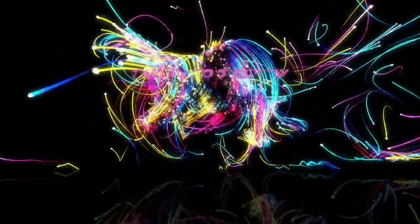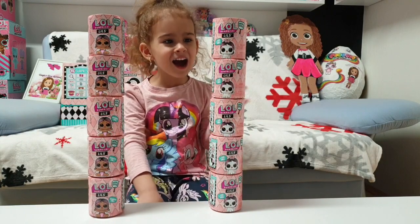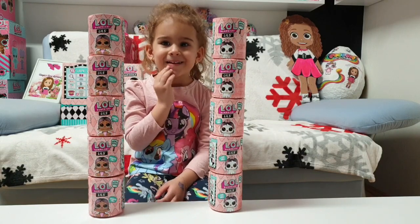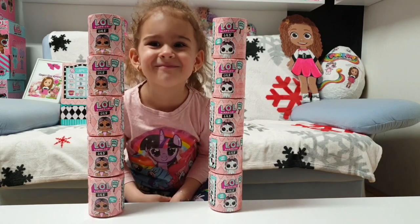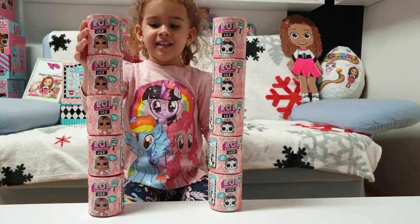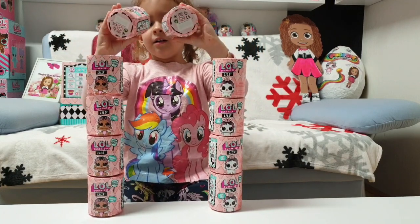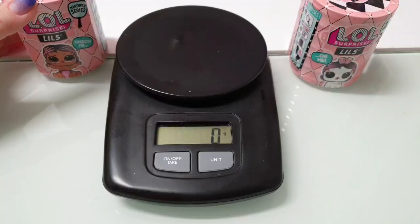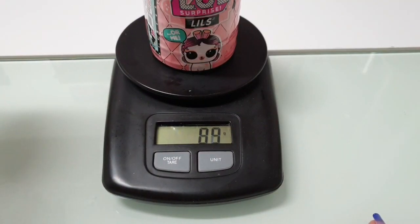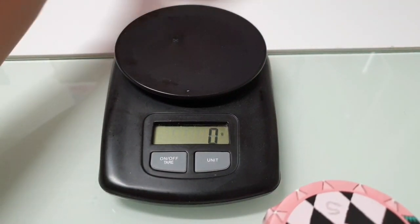Hi guys, look what we have here — two towers of awesome LOL Surprise! We love LOL Surprise, and it's time to unbox two more. Let's take one from the top of each tower. We are going to unbox those. Let's see how much they weigh: 83 grams and 89 grams. I will unbox the 89-gram one and Tanya will unbox the 83-gram one.